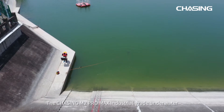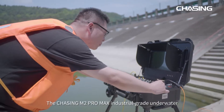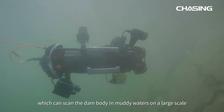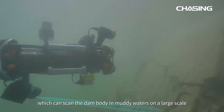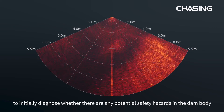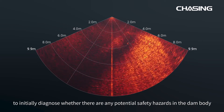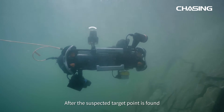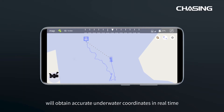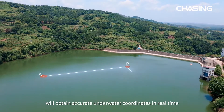The Chasing M2 Pro Max industrial-grade underwater ROV operation platform carries an imaging sonar, which can scan the dam body in muddy waters on a large scale to initially diagnose whether there are any potential safety hazards. After the suspected target point is found, the USBL underwater positioning system will obtain accurate underwater coordinates in real time.